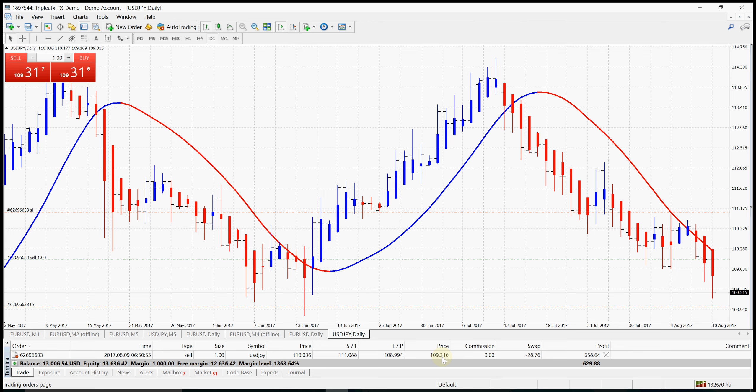Either your profit target is touched or your stop loss is touched. This position was opened on the 9th of August, and today is the 10th of August 2017. The trade was opened yesterday, and as you can see, the first candle was yesterday and the trade is still open today. It might take three or four candles to close the trade, but that shouldn't worry you — as long as your trade closes in profit.